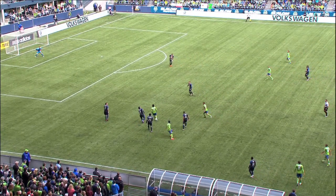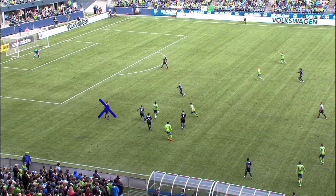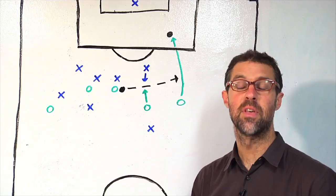Montero's movement has a devastating effect on Philadelphia. It removes four defenders from the equation. That in conjunction with Keon Daniels' lazy defensive recovery leaves the Union ripe for the taking.